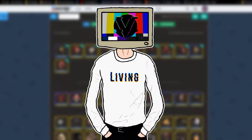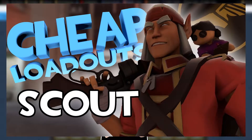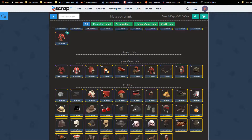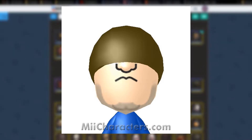So this is a sequel to a video I did a year ago where I did a cheap loadout for the Scout using scrub.tf. I decided maybe I should continue that, so I've come back over a year later on a different channel to do that. Let's just jump into it — today we'll be doing the Soldier, obviously the second class, so second loadout.